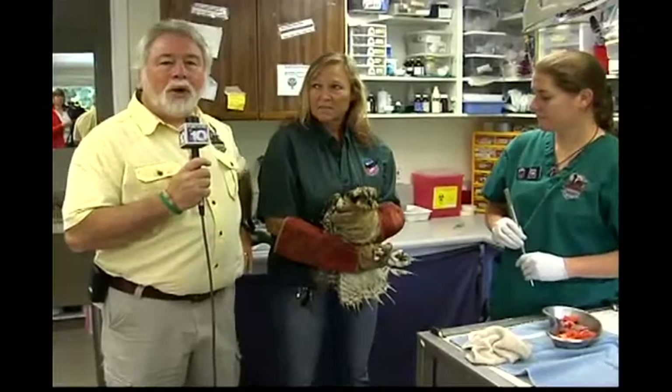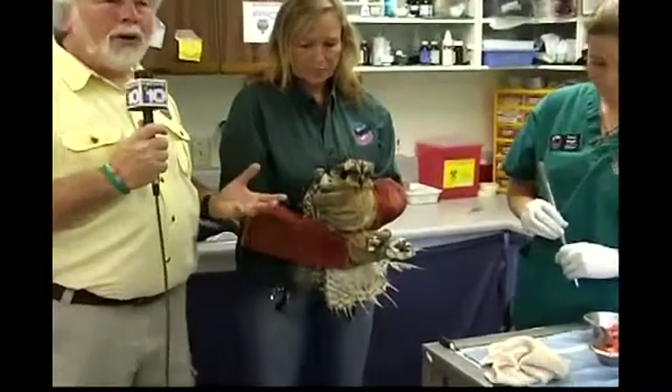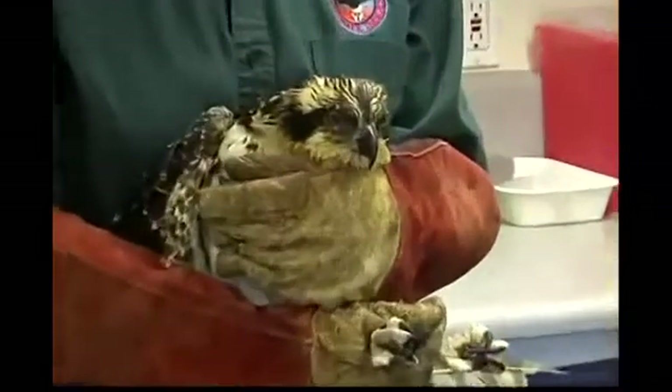Hi, I'm Dave Sidden, Executive Director here at Wildlife Images. Today we're working with one of the most recognizable large raptors here in Oregon — this is our osprey.